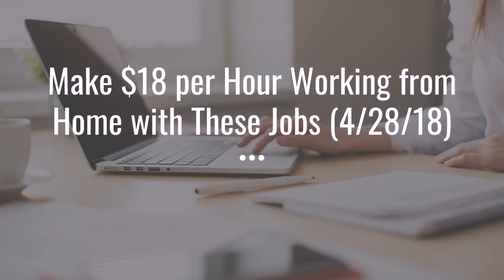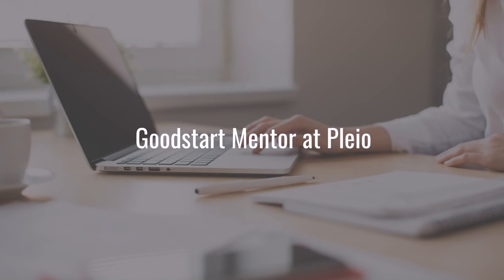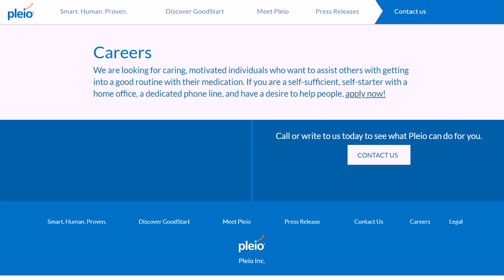The first one is a Good Start Mentor at Pleio. What you basically do is remind patients about medications and make sure they have a good schedule for taking their medications. You can go to pleio.com/careers — P-L-E-I-O — and you do not need prior medical experience. A landline or VoIP phone is needed since it's phone work.